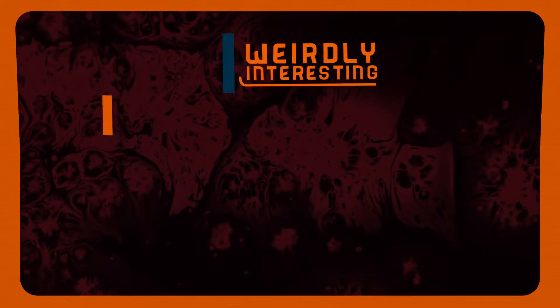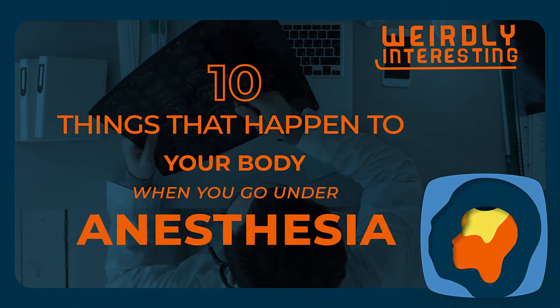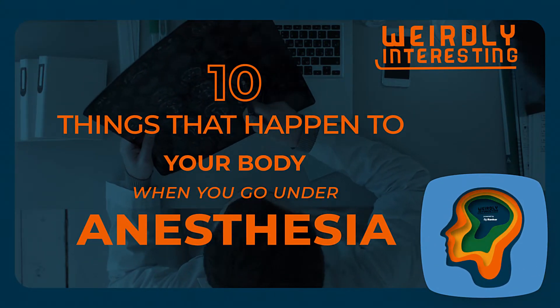Welcome to Weirdly Interesting, where we have the answers to the questions you never knew you had. Today we're counting down 10 things that happen to your body when you go under anesthesia.